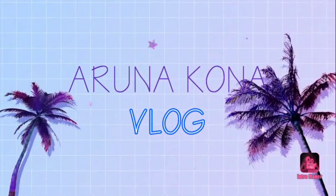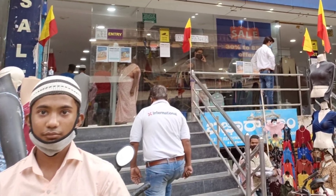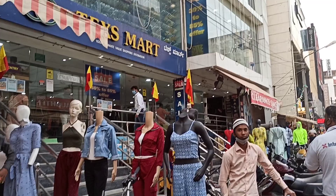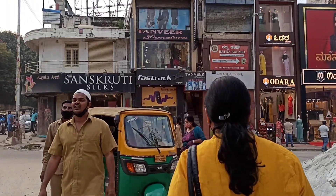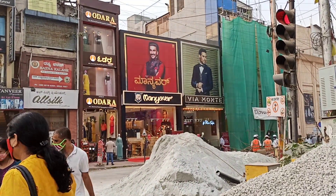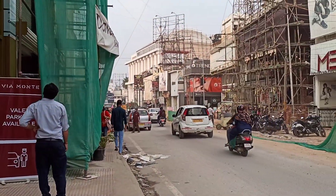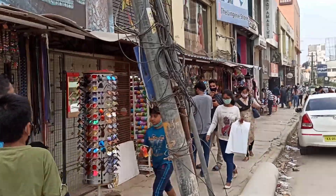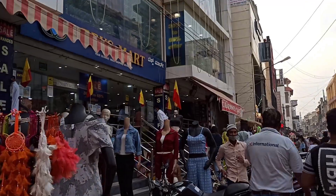Hello everyone and welcome back to another vlog. As most of you requested, here is Texas Mart part 2. Today we are going to Texas Mart. For those asking the address, you have to come to Commercial Street signal, then walk into this lane — the main Commercial Street lane. Walk straight and you will find Koshki store, and behind Koshki store you will find Texas Mart, which is Unit One.